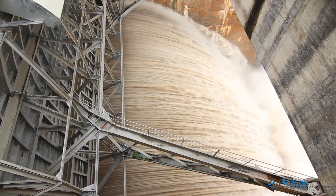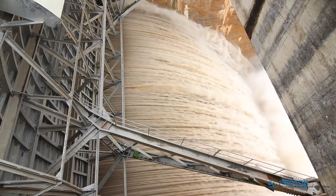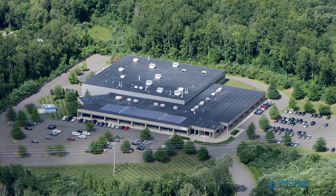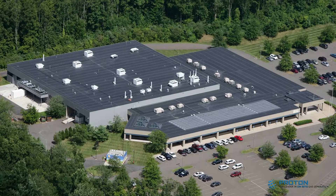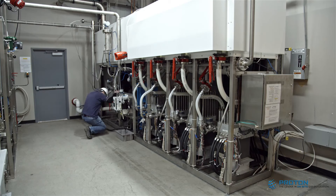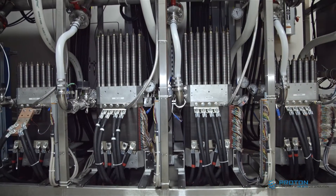This is driving the need for long-term, large-scale energy storage solutions. Proton On Site, the global leader in Proton Exchange Membrane, or PEM, water electrolyzer technology, has developed the world's first one- and two-megawatt-scale electrolyzers available for commercial use.